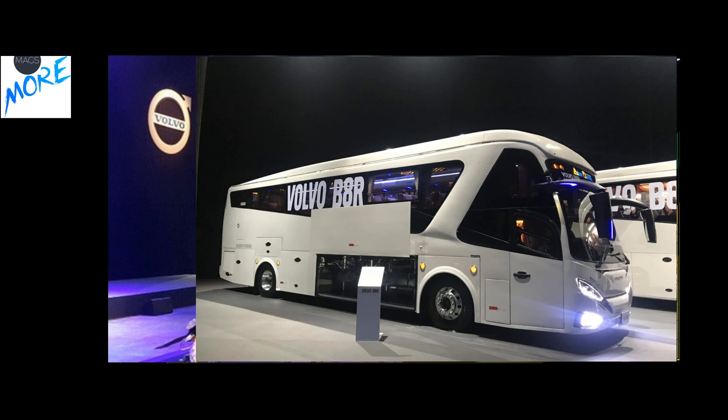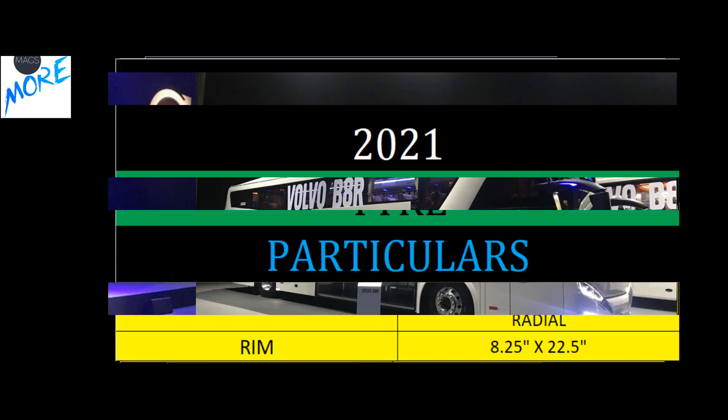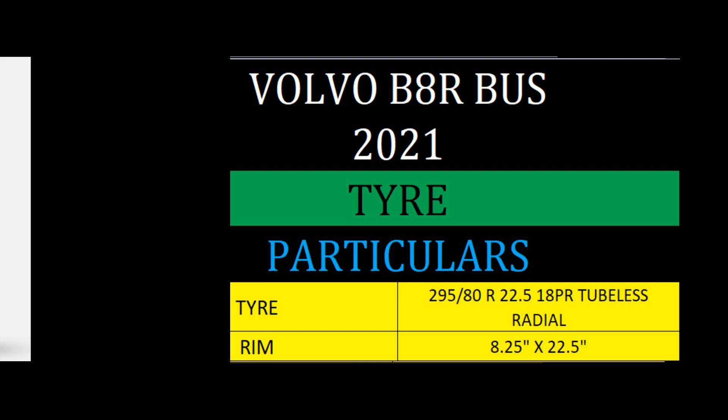For tire size, a very popular 295/80 R22.5 tubeless tire is available with this model.